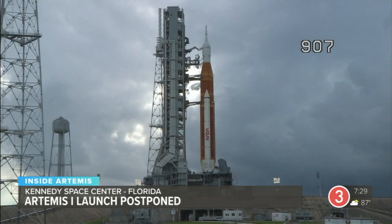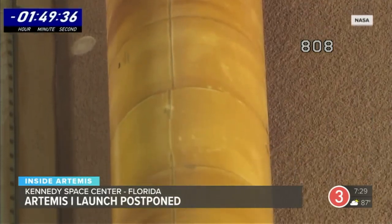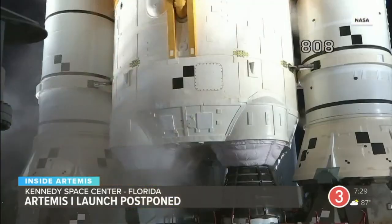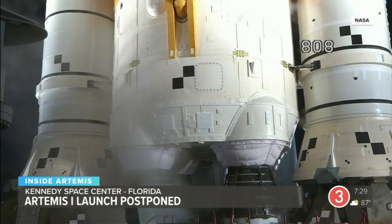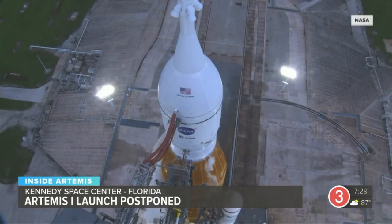During a planned pause, more complications were found. Namely, there was some frost on the outside of the core stage. They thought that could be indicative of a leak, and it was not. But then came the big one — Engine 3 was having some problems with temperature testing. And then it really started to fall apart from there. They decided to scrub the entire launch for today.